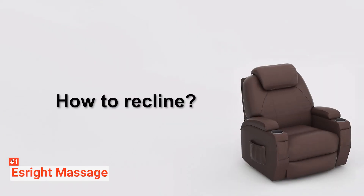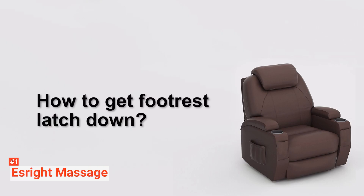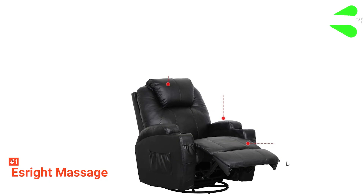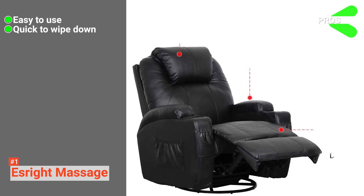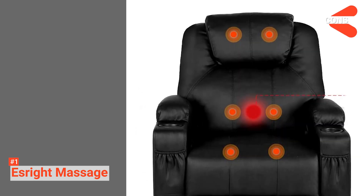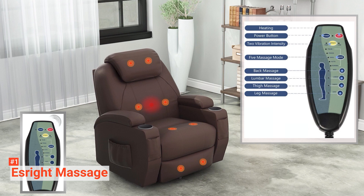Finally, two cup holders on the armrests hold your drinks while you unwind, and four storage bags are located on the sides where you can conveniently place the included remote, your magazine, or novel. Its pros are: it is very user-friendly, its water-resistant material is easy to clean, and it is simple to put together. However, its footrest is a bit challenging to lock. The S-Rite Massage Recliner Chair is ideal for those looking for a durable, comfortable recliner with multiple functions.